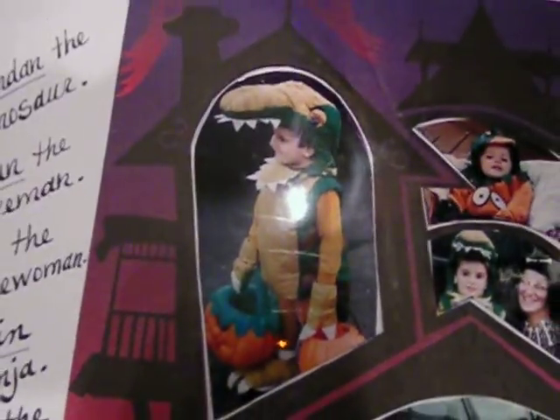And then when he was four, he was a dinosaur. This one I didn't make — we ordered it. It was actually very expensive, but here he is, pouting his lip. Dinosaur feet. There's a side profile of Jordan. He was four years old. And here he is again in a group picture.